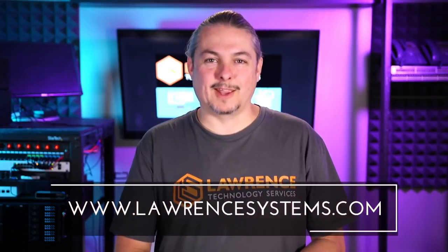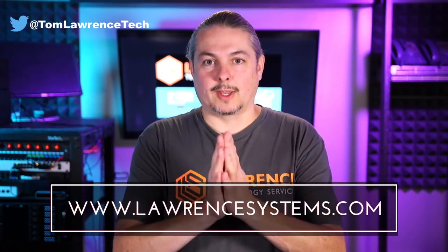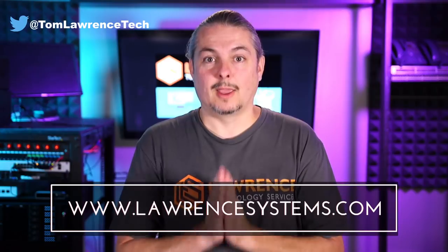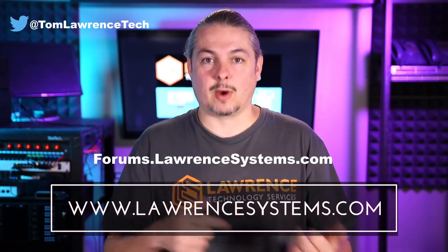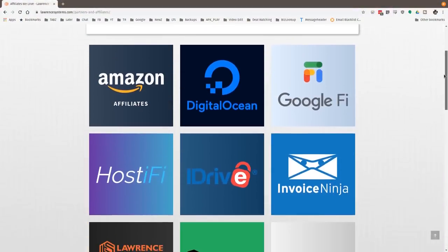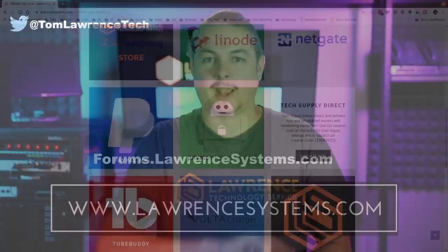Thank you for making it to the end of the video. If you like this video, please give it a thumbs up. If you'd like to see more content from the channel, hit the subscribe button and the bell icon for notifications. If you'd like to hire us, head over to lawrencesystems.com and fill out our contact page. Head over to forums.lawrencesystems.com to carry on the discussion about this video, other videos, or other tech topics — and suggestions for new videos are accepted there on our forums, which are free. Also, if you'd like to help the channel out, head over to our affiliate page for great tech offers. Thanks for watching and see you next time.